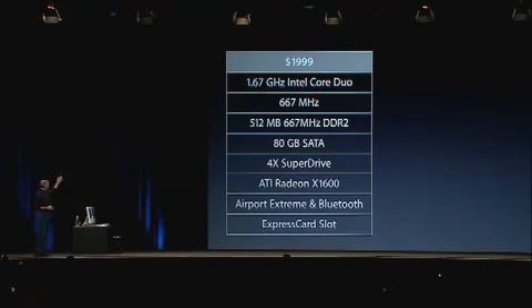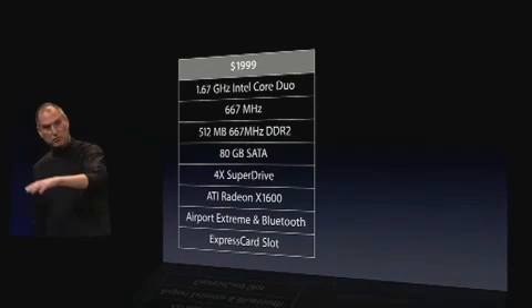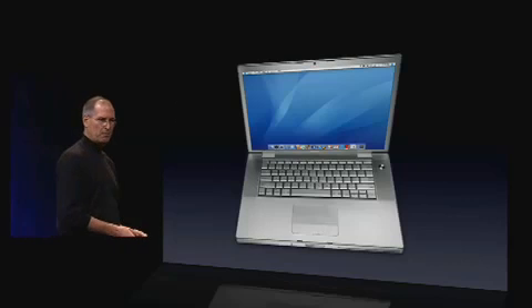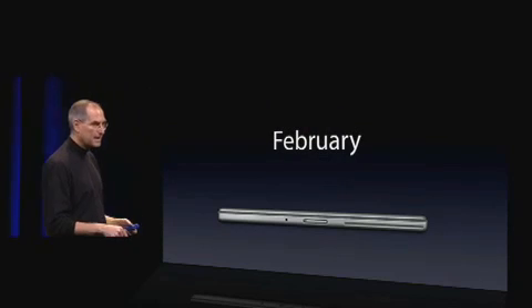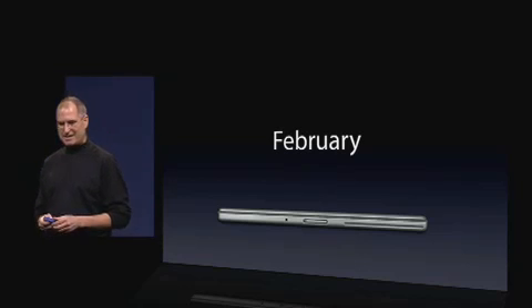We're offering the MacBook Pro in two models. A $1,999 model with a 1.67 GHz Intel Core Duo, 667 MHz front side bus — four times faster than the PowerBook it's replacing — half a gigabyte of memory, much faster ATI Radeon X1600 graphics, built-in wireless networking, and the new ExpressCard slot built right in. And a $2,499 model with a faster processor, more memory, and bigger hard drive. The new MacBook Pro — four to five times faster — will be shipping in February. We are taking orders starting today.